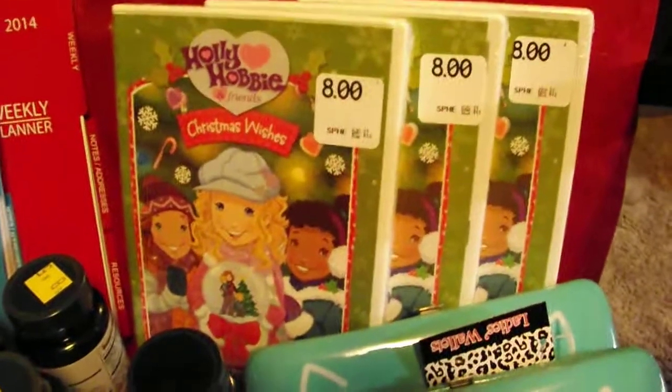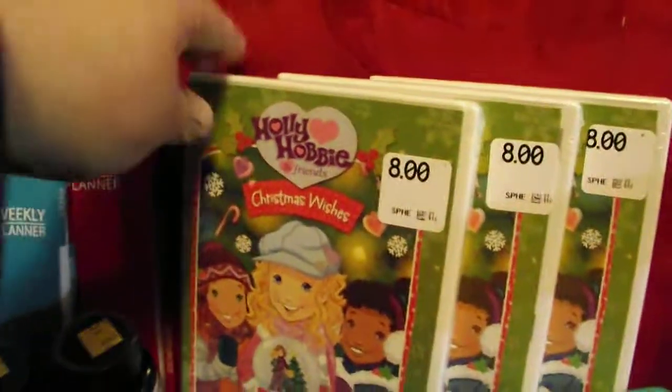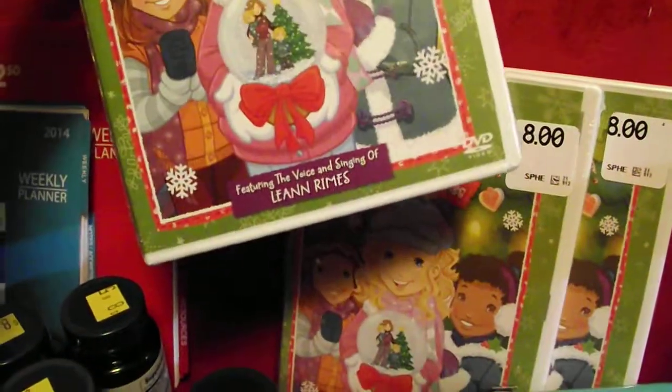You also have these Holly Hobby Christmas DVDs featuring LeAnn Rimes. Here's the UPC on that.